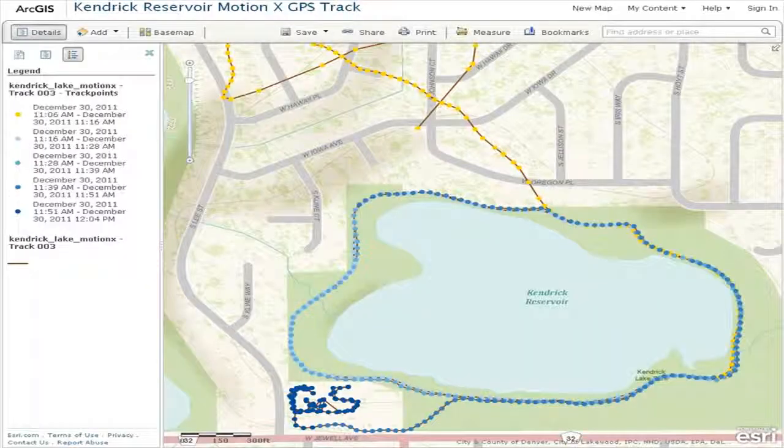Zoom in and examine my track and its attributes. How many times did I walk around the reservoir, and in which direction? What then is the line that extends from the reservoir 630 meters to the northwest? When I first turned on the smartphone and began my track, the GPS and the phone did not have enough information to plot my true position. Therefore, the positions plotted were nearby, but not exactly where I was walking until later.